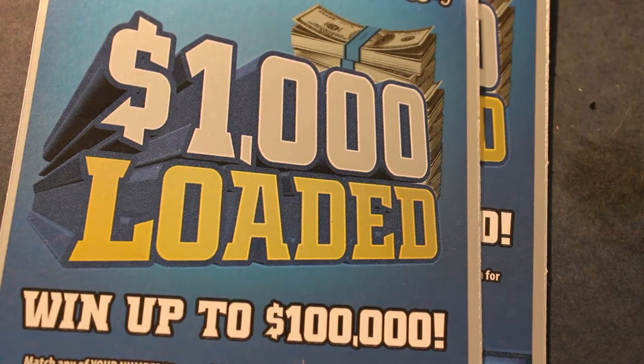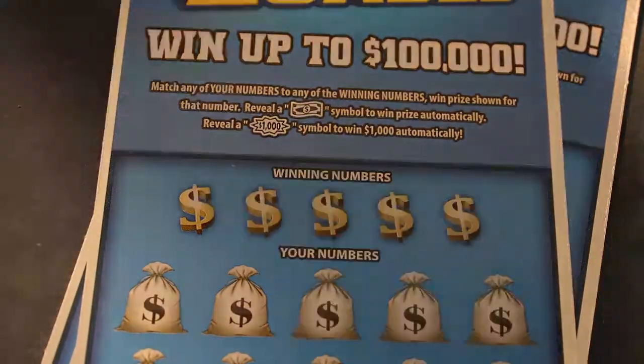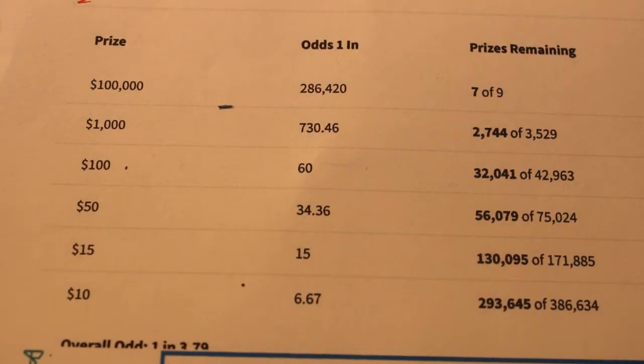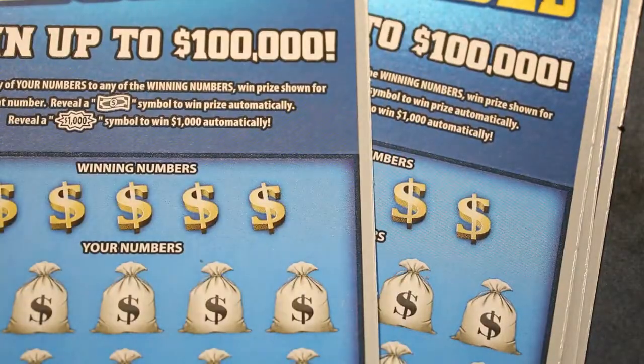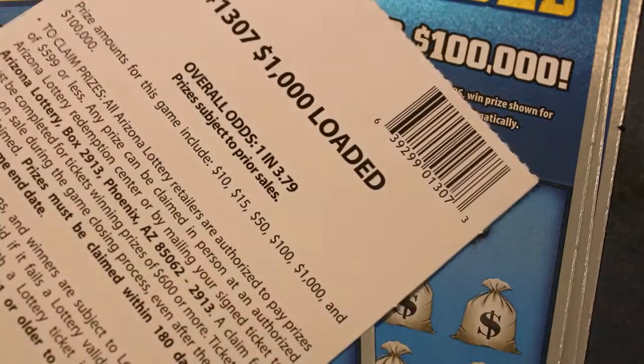Hello YouTube, Donald's Desert Digest back with another short session of five $10 Arizona Lottery 1,000 Loaded scratch tickets. The odds of which, for a $10 ticket, are not totally out of control — respectable, but good. Better than some of the others. The overall odds on the ticket are 1 in 3.79.